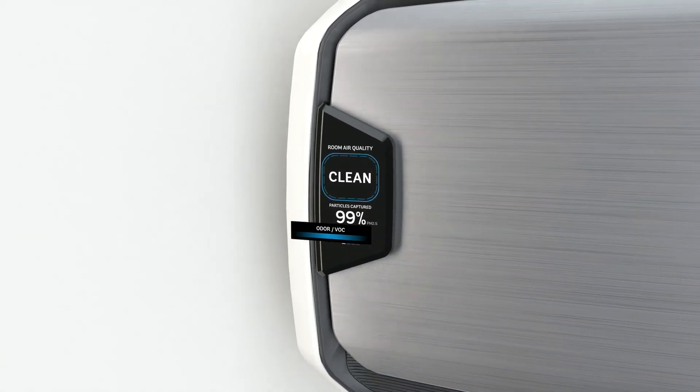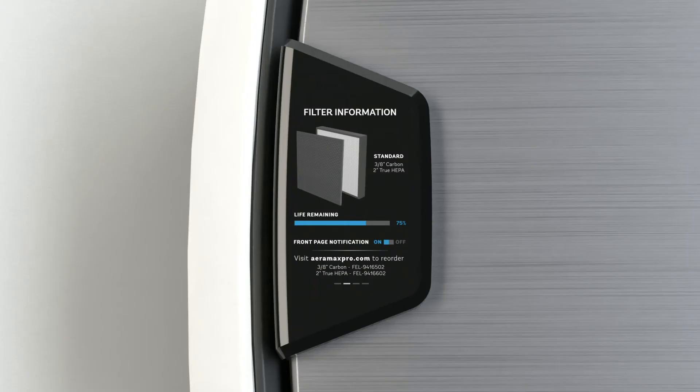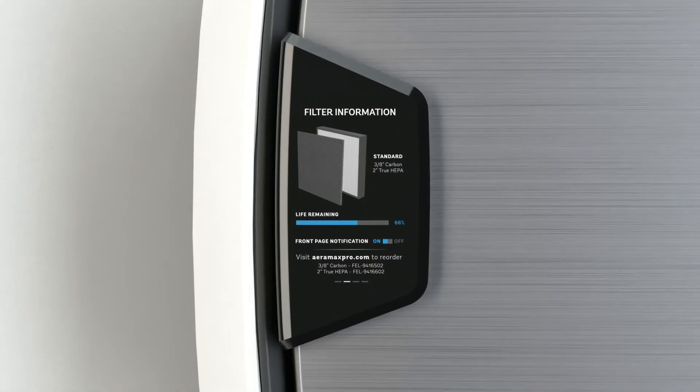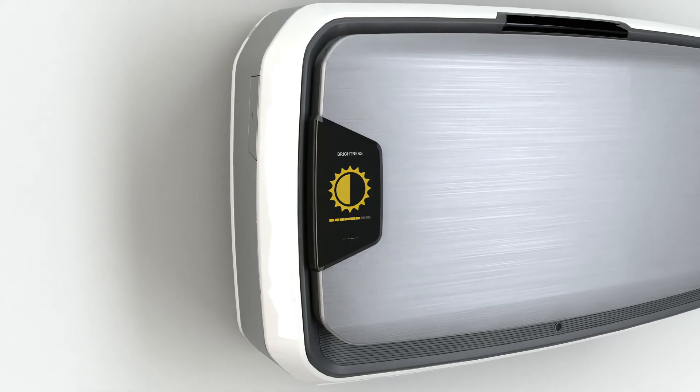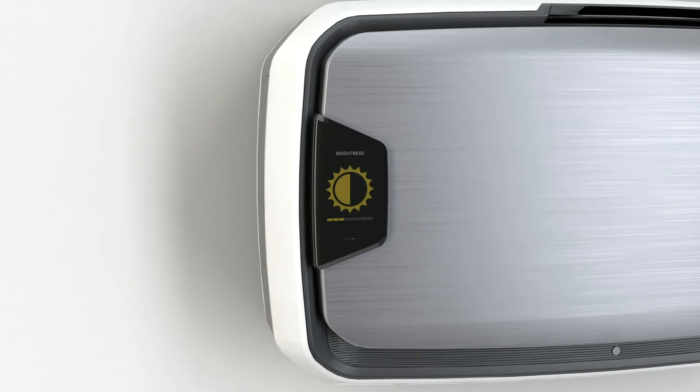With a simple glance, it's not only possible to determine when the filters need to be replaced, but also where to go for replacement filters. And of course, the brightness level can be adjusted according to preference.